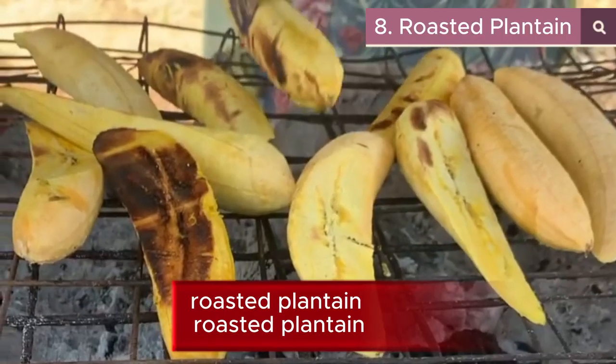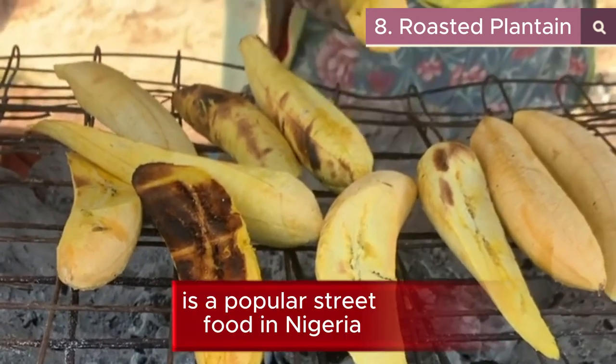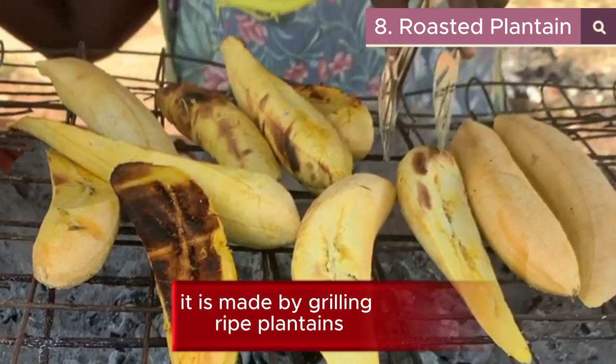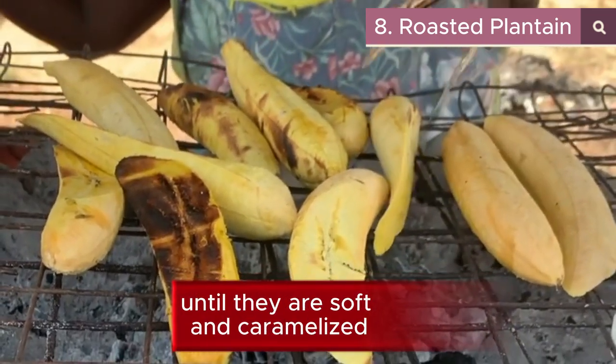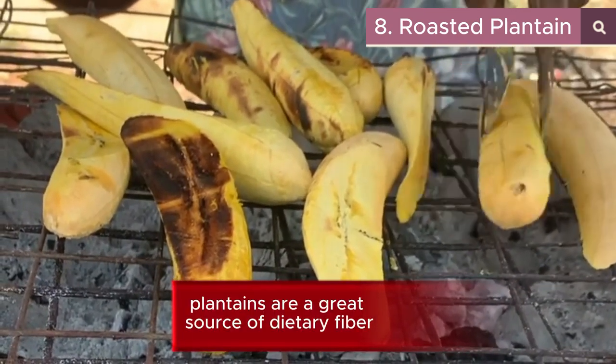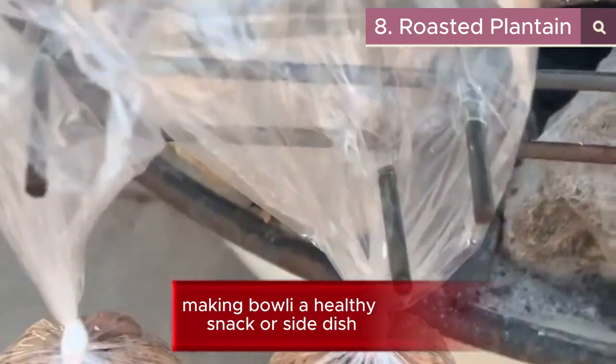8. Roasted Plantain. Known as bole, it is a popular street food in Nigeria. It is made by grilling ripe plantains until they are soft and caramelized. Plantains are a great source of dietary fiber, vitamins, and minerals, making bole a healthy snack or side dish.